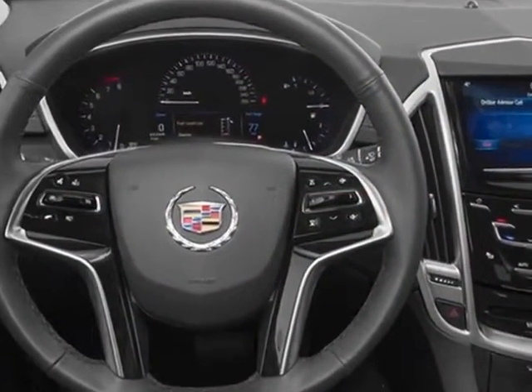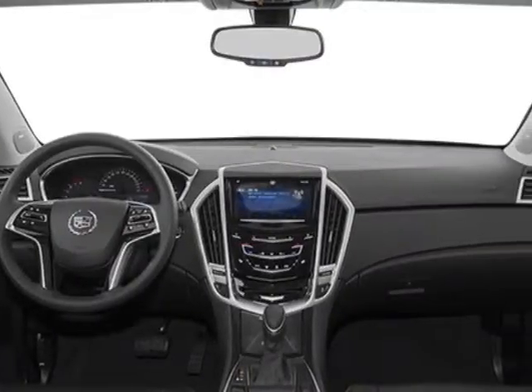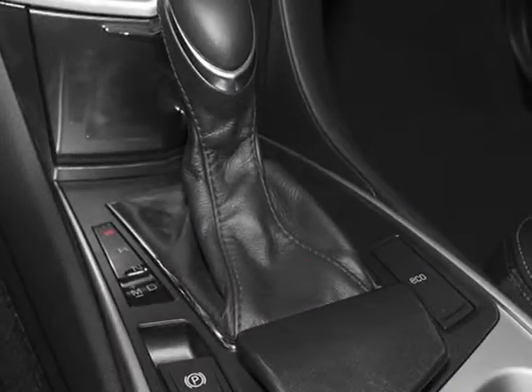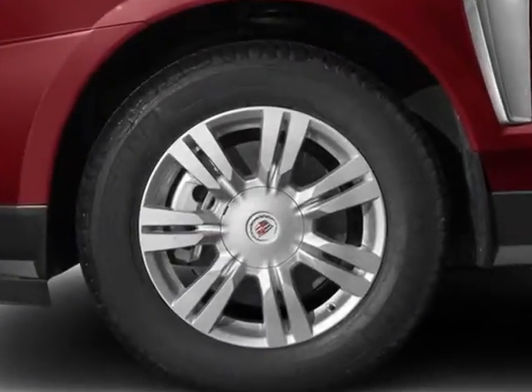Another great feature is that this vehicle uses flex fuel. Additional options for this vehicle include the luxury collection preferred equipment group, ebony with ebony accents, leather seating surfaces, emissions, federal requirements, and black ice metallic.